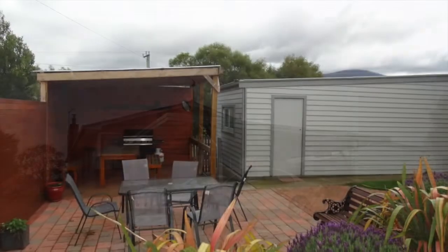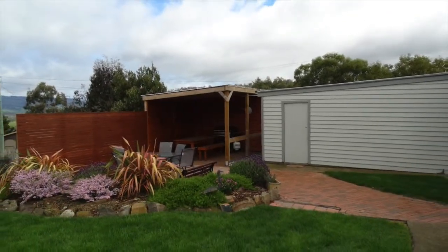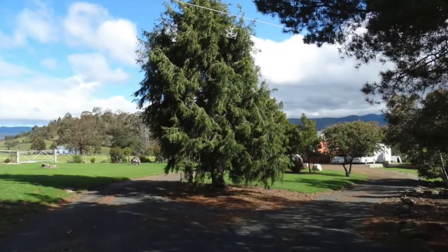Outside there is a double carport, a single garage with power, and a secure yard that includes a great covered barbecue area for your alfresco entertaining.